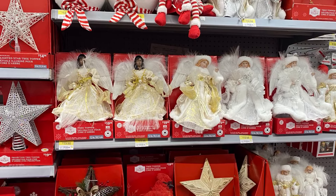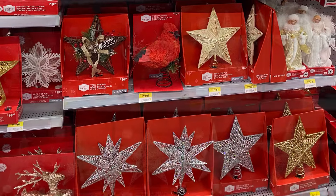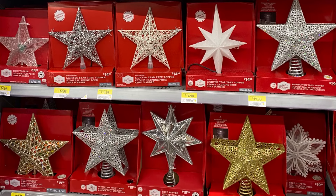And they had the tree toppers — lots of different ones to choose from. Angels, stars, a cardinal, snowflakes. Very pretty. Here's all the stars — gold and silver.